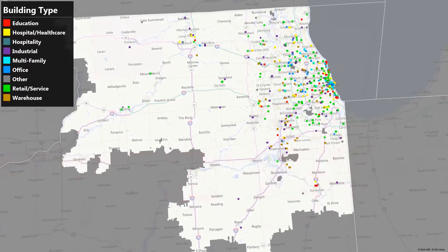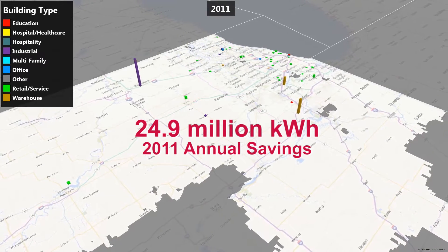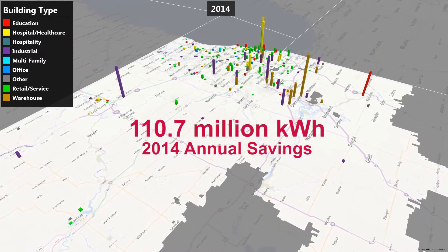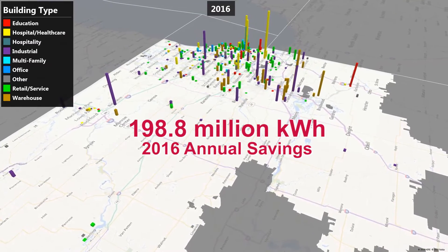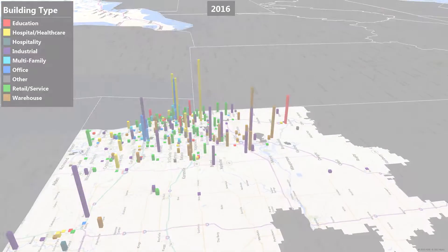What you are seeing is a graphic representation of projected annual savings in kilowatt hours for new construction projects that have received both technical assistance and financial incentives from the ComEd new construction service from 2009 to 2016. The colorful bars illustrate a variety of building types that have benefited from the program, including manufacturing, higher education, retail, health care, and more.